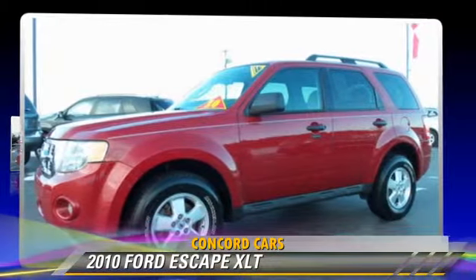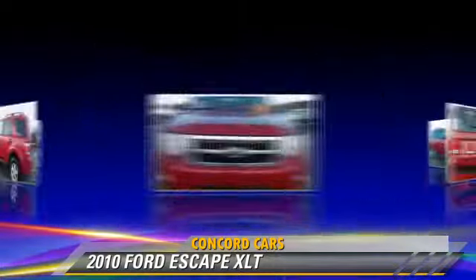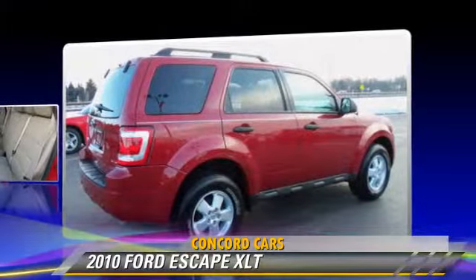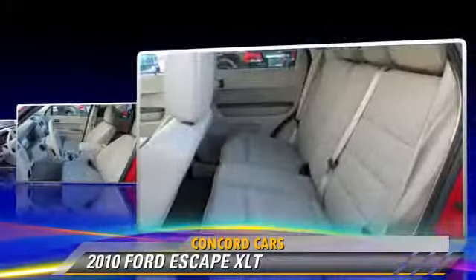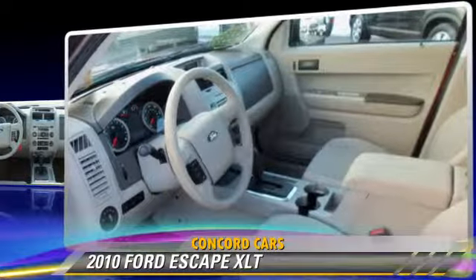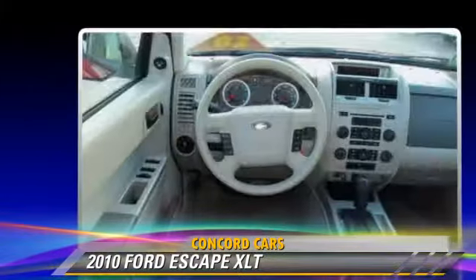The 2010 Ford Escape XLT with an automatic transmission. This vehicle has fewer than 65,000 miles on the odometer and is well equipped. This Ford features fog lights, power mirrors, and four-wheel drive. Safety features include side airbags, traction control, and ABS.